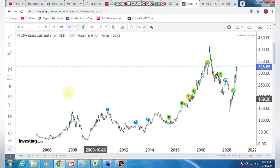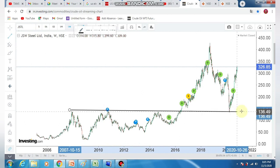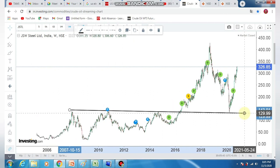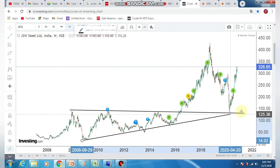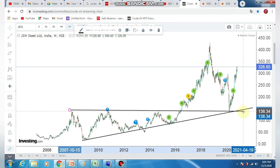In the weekly chart, there is a trend drop. If you look at this in a long time frame, a major support is 120 rupees to 130 rupees. This stock is following the primary trend.